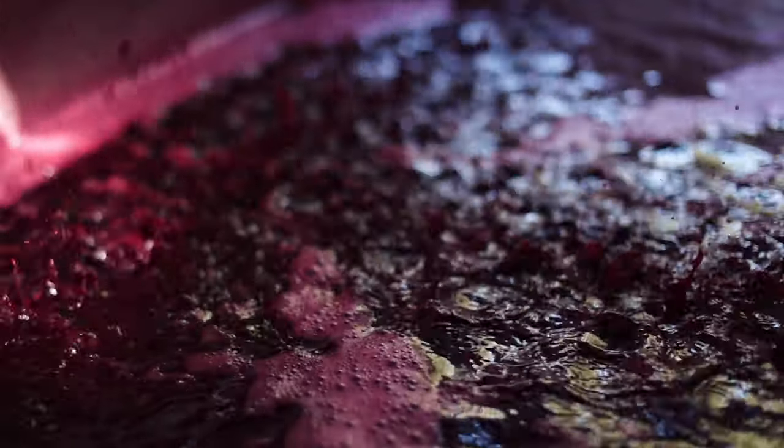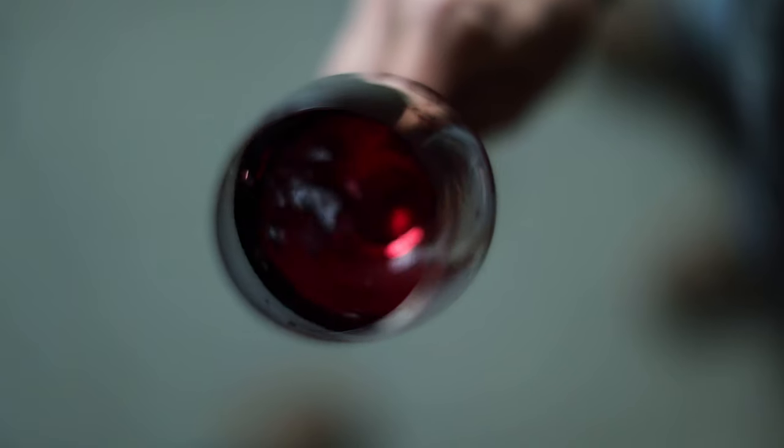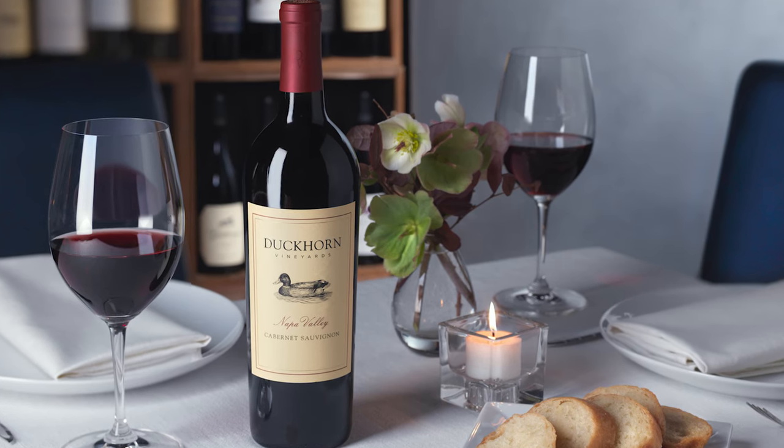Merlot is used to soften the natural structure of our Cabernet and to build palate weight and density. The result is a rich yet classic, age-worthy Cabernet Sauvignon.